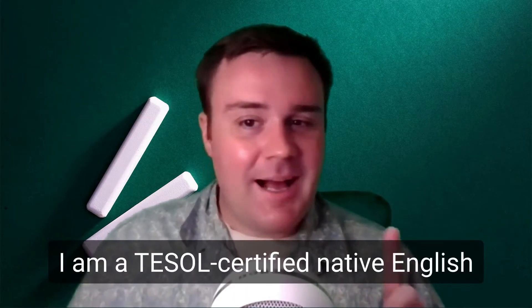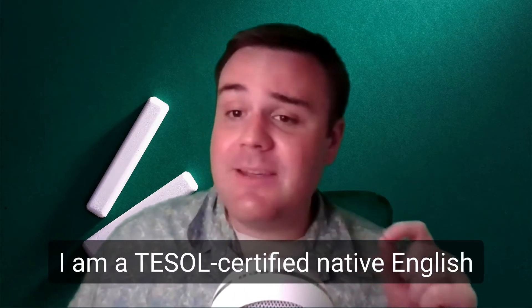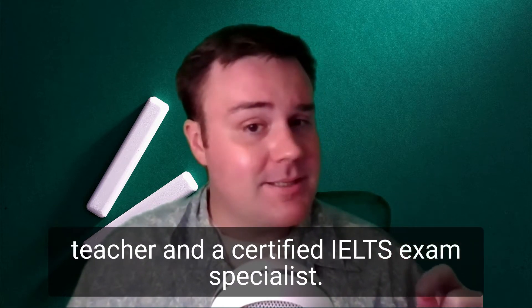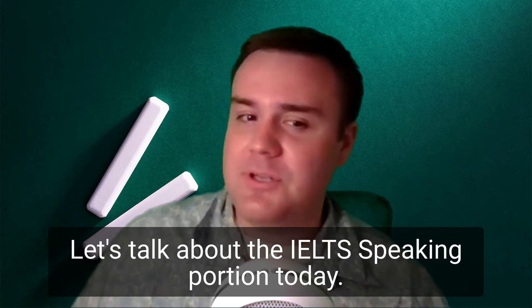Hi, I'm Michael. I am a TESOL Certified Native English Teacher and a Certified IELTS Exam Specialist. Let's talk about the IELTS Speaking portion today.